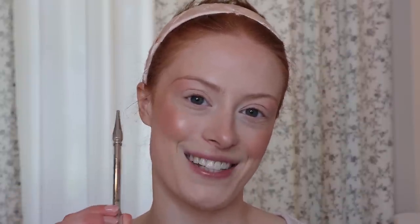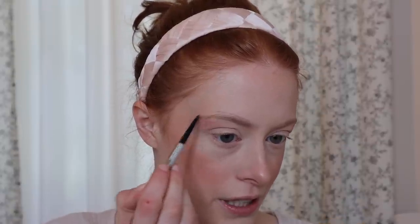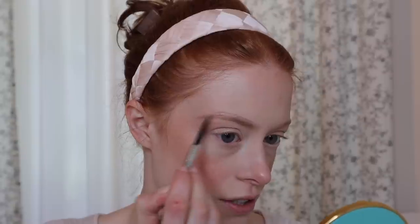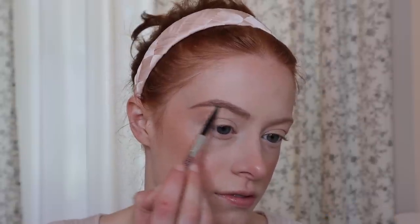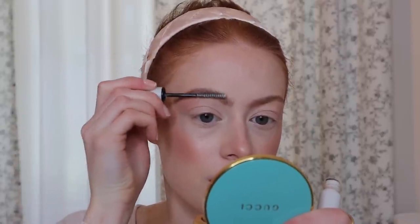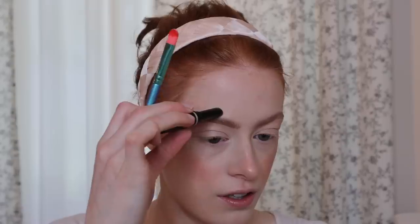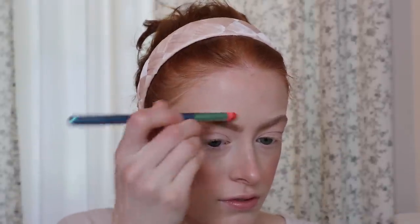Now I'm going to fill in my eyebrows with the Benefit Precisely My Brow Pencil. I'm just going to start by brushing the brows down — I don't want a super crazy eyebrow today, so I'm going to try and keep it nice and subtle and natural. Then I'm using the trusty LeFi Brow Gel to set them into place. And I'm just going to go in with a little bit of concealer above my eyebrows.